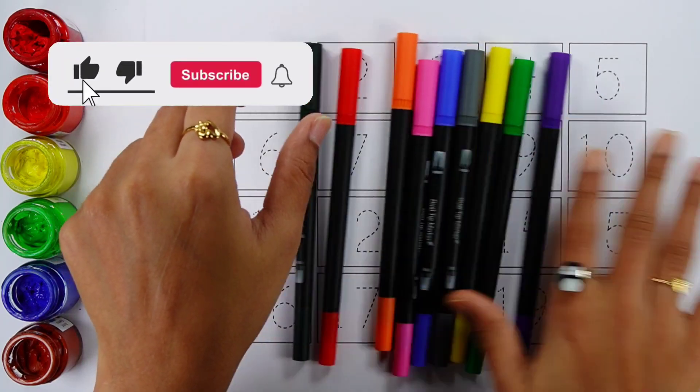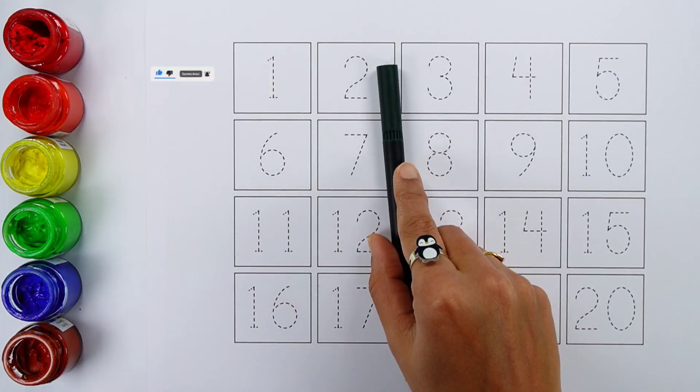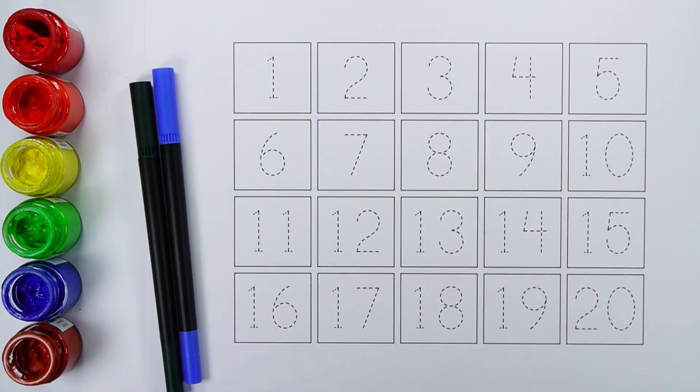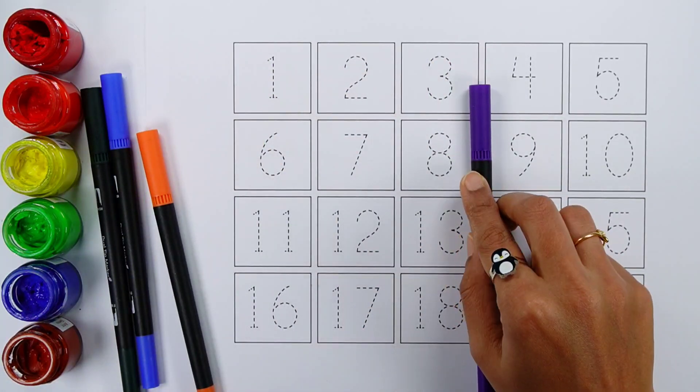Let's learn some colors. Dark green color. Blue color. Orange color. Violet color.